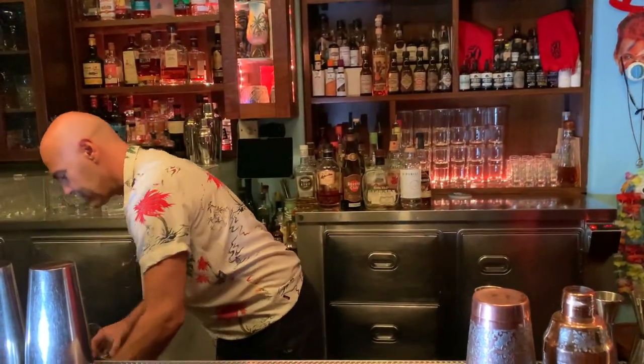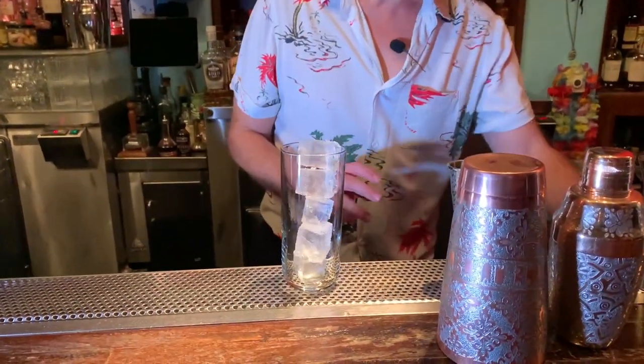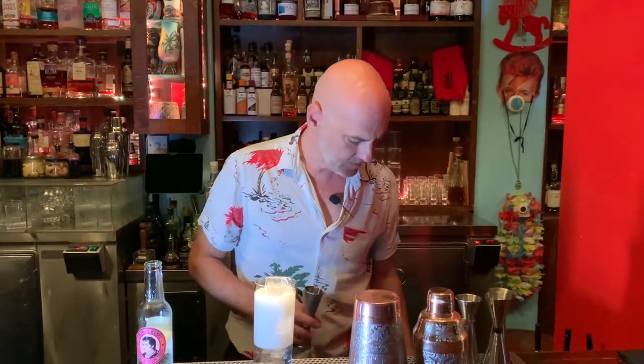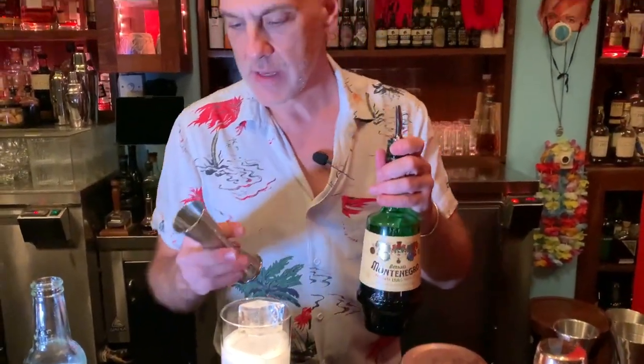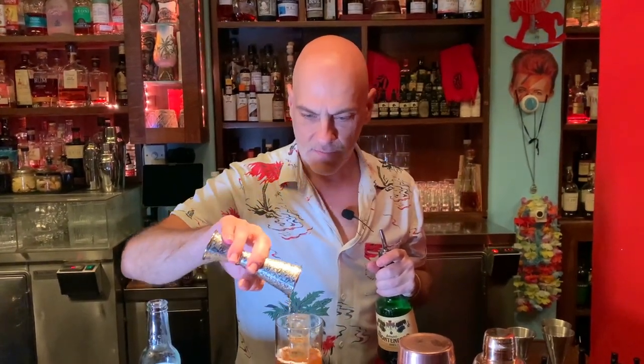So my drink is a very nice easy drink — it's an amaro tonic. Let's take a glass, open up a cherry blossom flavored tonic and pour it in. Then add some amaro — it can be any amaro, but to be honest, this is the one that works better with this drink. So it's 40ml of amaro.